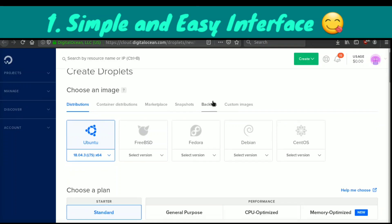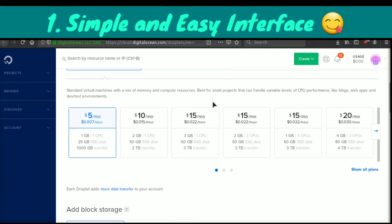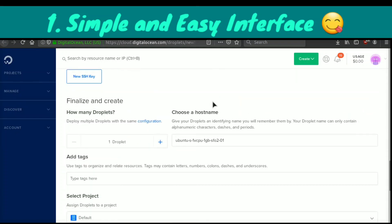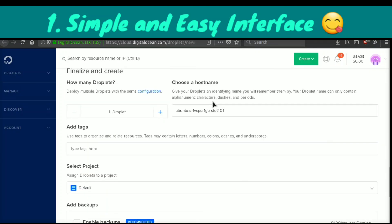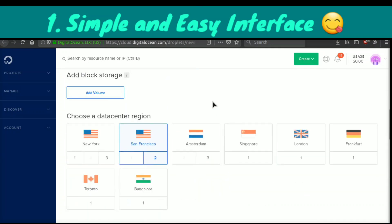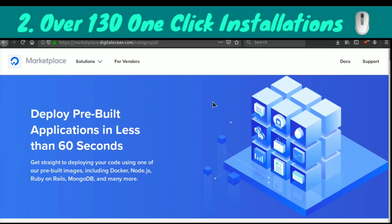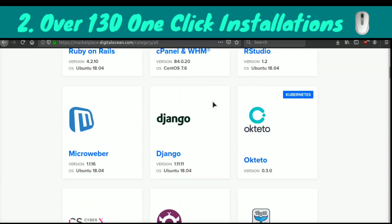The first reason why I think DigitalOcean is the best web hosting company out there is their very easy and simple-to-use interface. They've built one of the most simplest dashboards. If you've ever looked at other cloud hosting companies like AWS, they're very confusing and not super transparent with the pricing. However, with DigitalOcean they've done a great job at keeping it very simple.